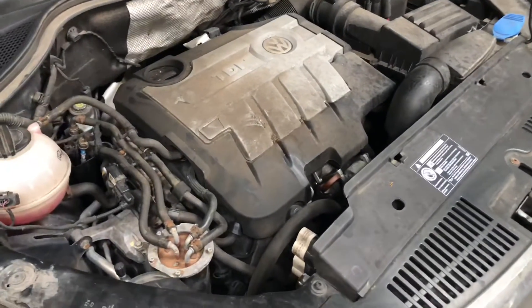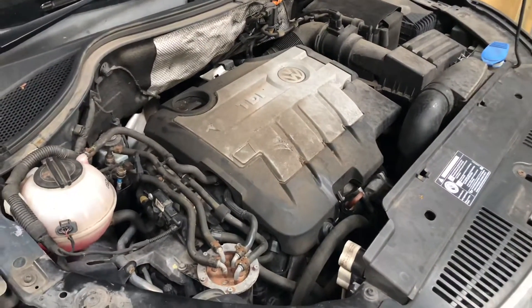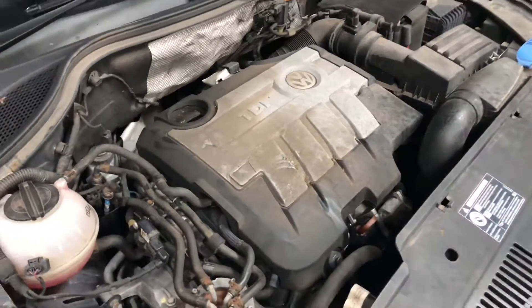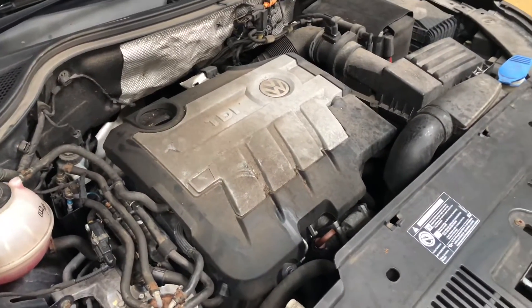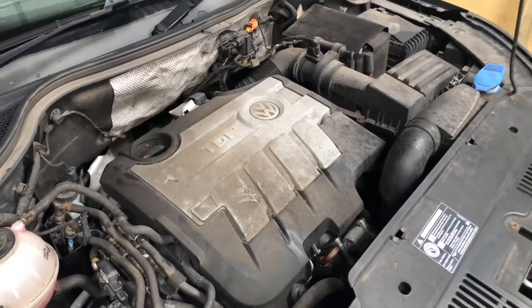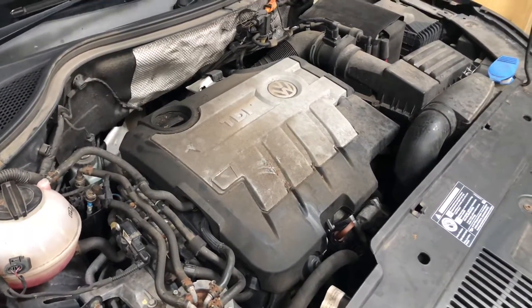First tip is servicing — might sound obvious, but lots of people forget or skip the job. Engine oil, and especially the correct engine oil for the car. A diesel produces soot in the oil, and the dirtier the oil gets, it'll block up the particulate filter more. So if you've not had your car serviced for a while, get it serviced.